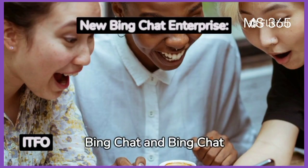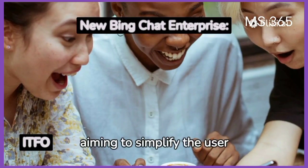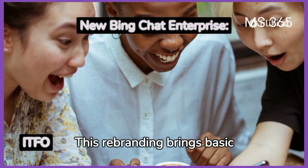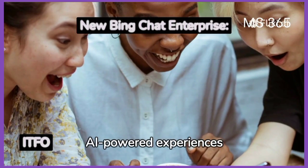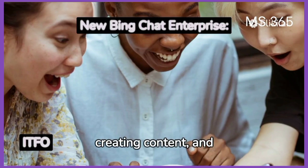Microsoft is rebranding Bing Chat and Bing Chat Enterprise to Copilot, aiming to simplify the user experience. This rebranding brings basic AI-powered experiences, including answering questions, creating content, and reasoning over data.